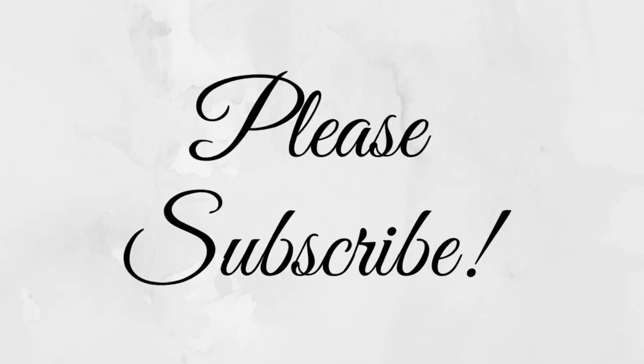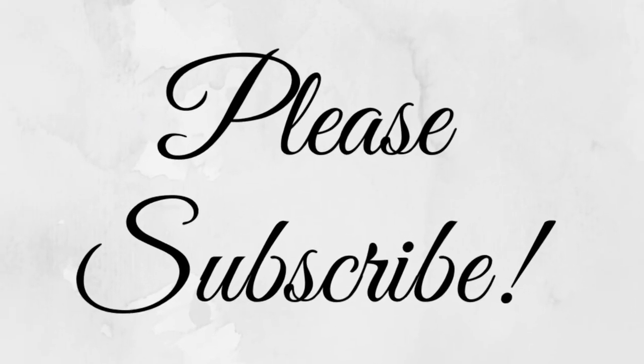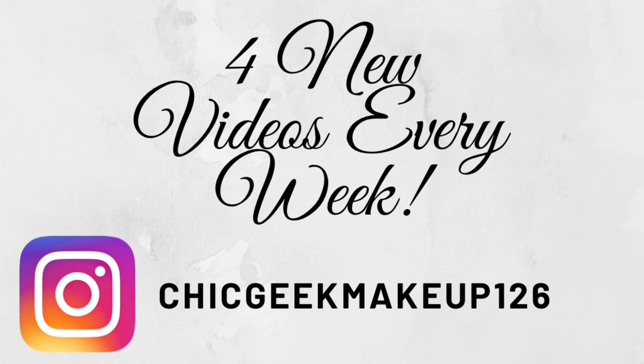That is it for this video — a lot of makeup to share, a lot of eyeshadow palettes. If you want to see the ones I filmed, you can check those out. Let me know: do you keep track of the eyeshadows that you use? I think this is so much fun. Check out the eyeshadow palette playlist if you want to see more. Thank you so much for watching. Have a great day.